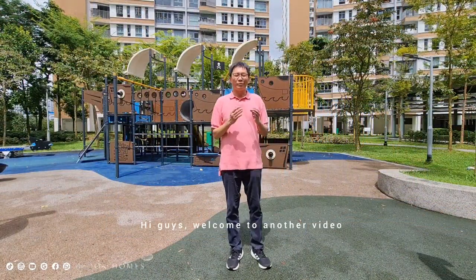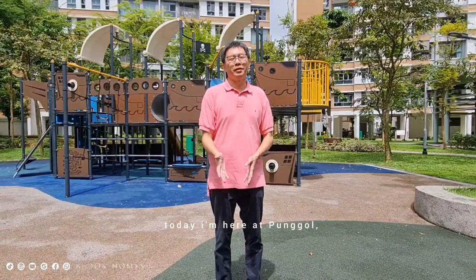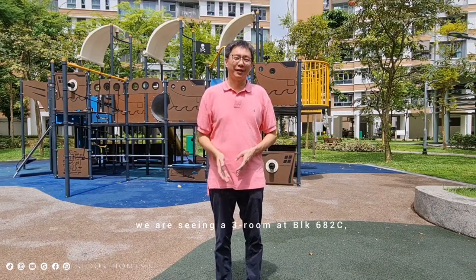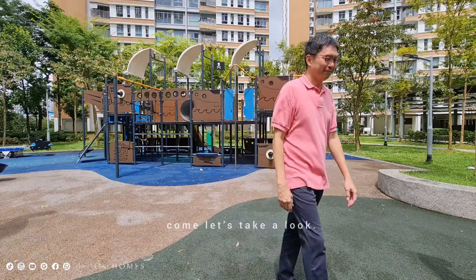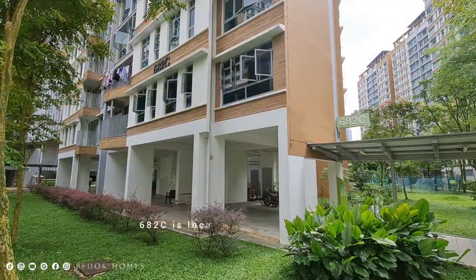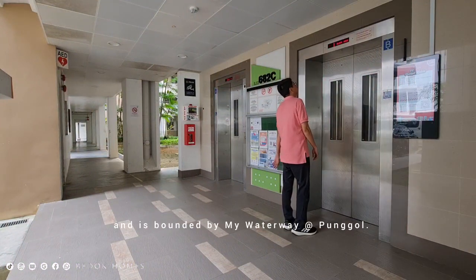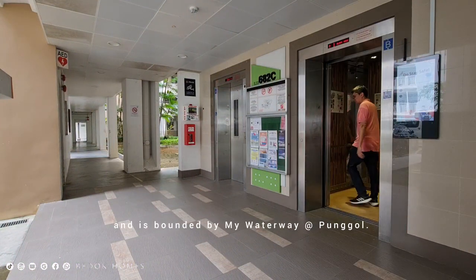Hi guys, welcome to another video. Today I am here at Punggol. We are viewing a three-room unit at 682C. 682C is located in HDB Punggol and is bounded by My Waterway at Punggol.